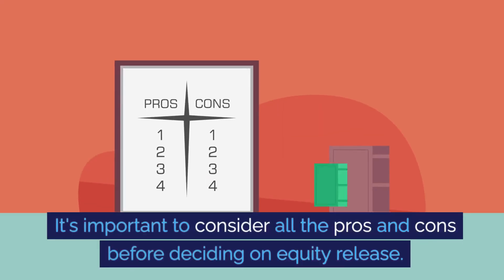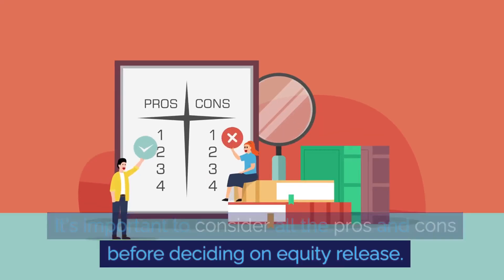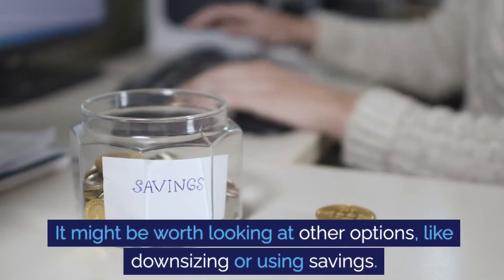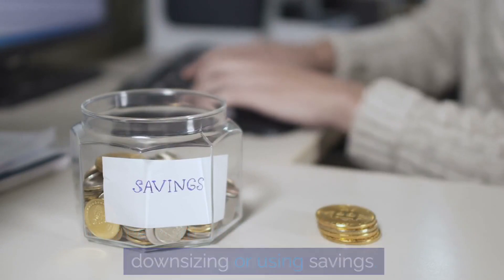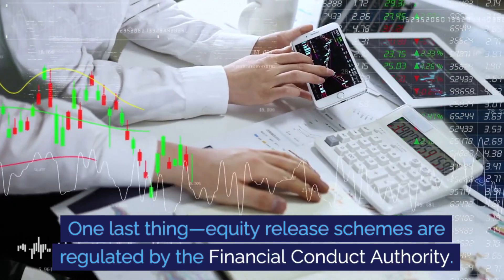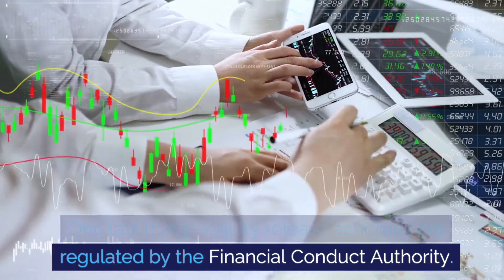It's important to consider all the pros and cons before deciding on equity release. It might be worth looking at other options like downsizing or using savings. Equity release schemes are regulated by the Financial Conduct Authority, which means that you have certain protections in place.